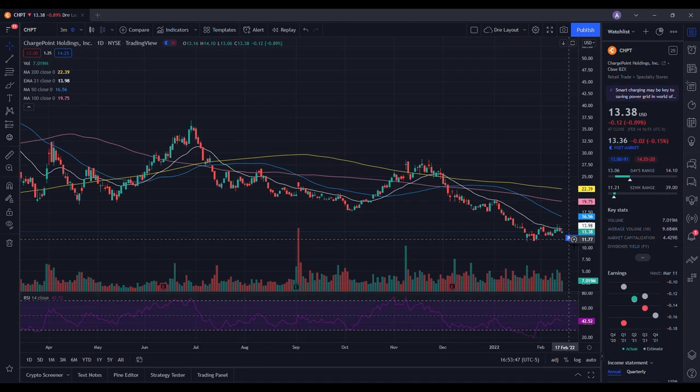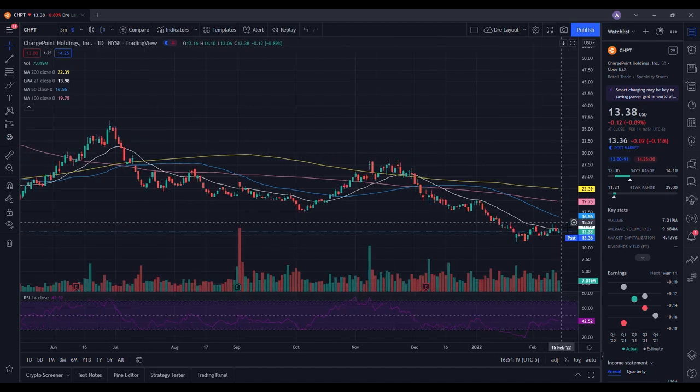Around $12 is where we want to see some strength from ChargePoint. If things look bullish and buying picks up, we have resistance right around $15. Getting above $15 is where I'd look for it to start making a move toward the 50-day moving average around $16.56. Either a catalyst or more money coming into the EV sector could allow ChargePoint to reach those levels. If we continue to trade sideways, there's potential weakness ahead.